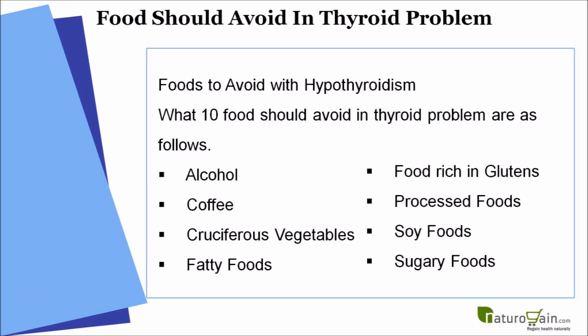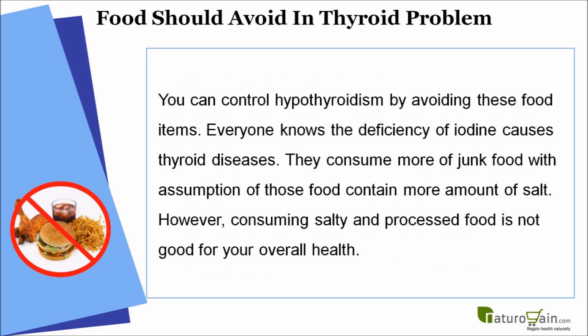The 10 foods to avoid in thyroid problems are as follows: alcohol, coffee, cruciferous vegetables, fatty foods, foods rich in gluten, processed foods, soy foods, and sugary foods. You can control hypothyroidism by avoiding these food items.